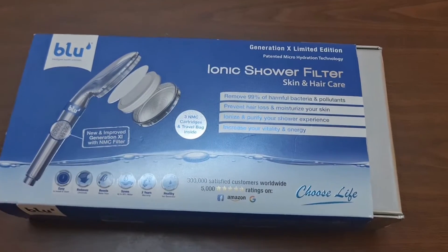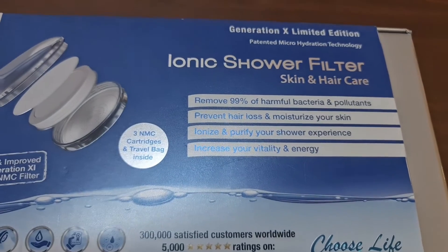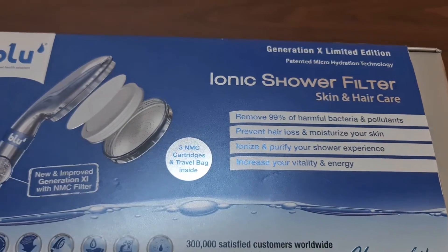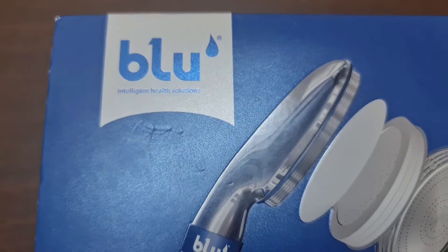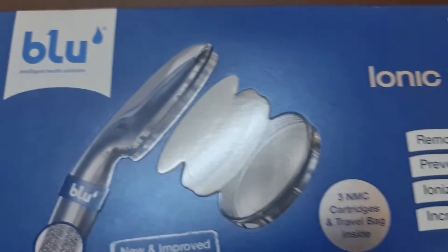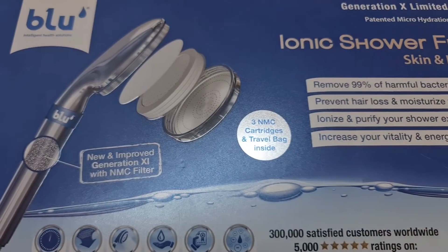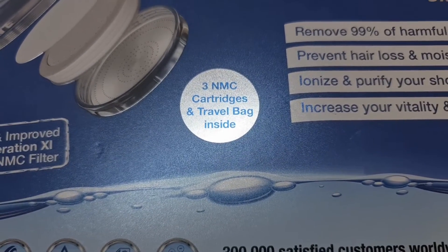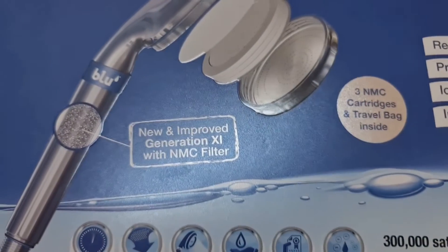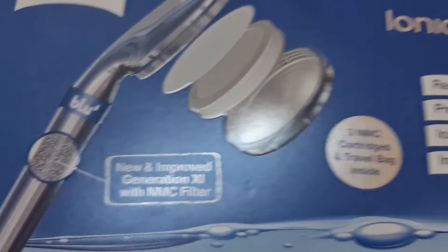Hi everyone, welcome back to Get Updated Now. Here we have a shower filter from Blue — Intelligent Health Solutions, as they say. In this shower filter you're going to get three NMC cartridges and a travel bag inside, and this is the improved Generation 11 with NMC filter.